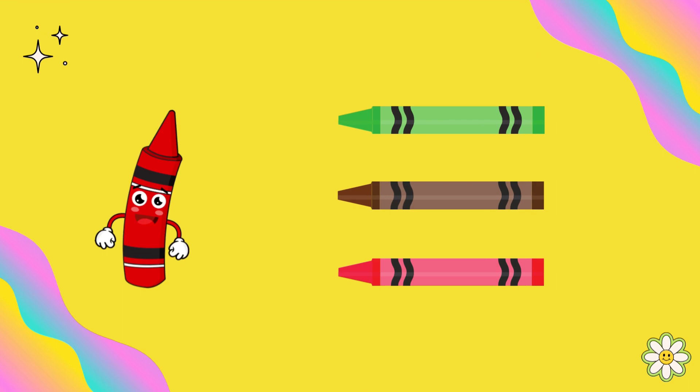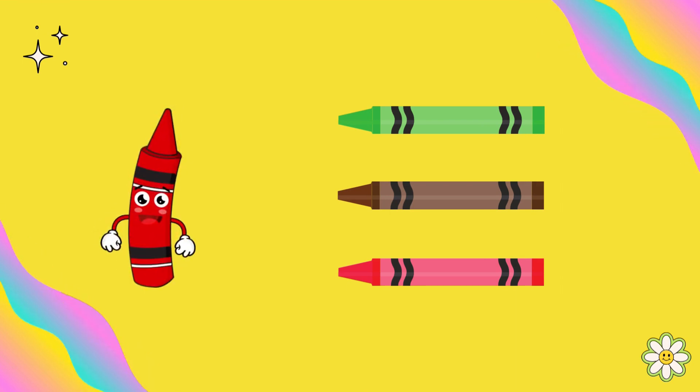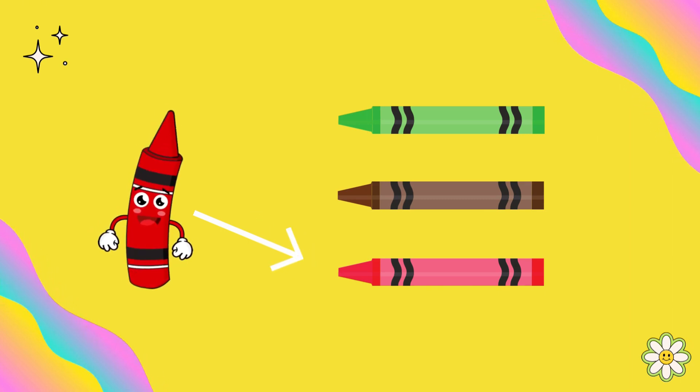I am the red color. Can you find a crayon that matches me? Yes, you are right. This is the red color.